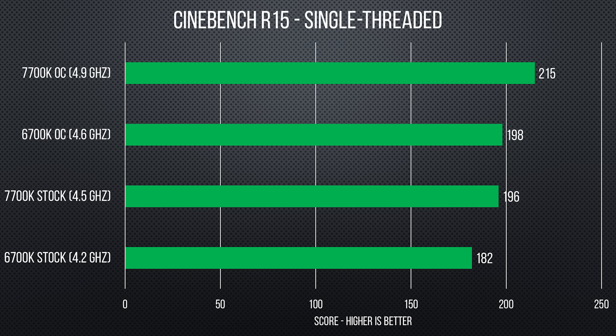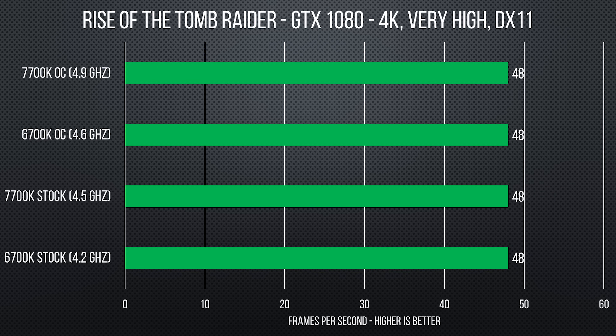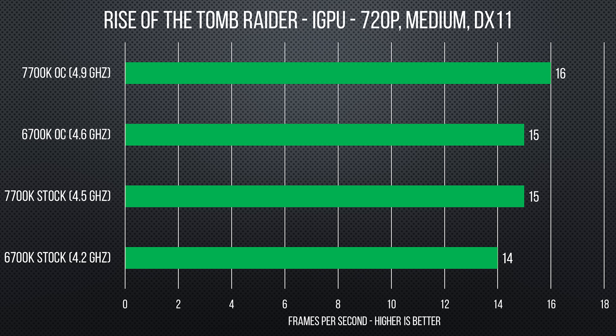Gaming performance wasn't much different — there was no appreciable difference between generations when gaming with a discrete GTX 1080, with Kaby Lake actually performing slightly worse in some situations. For integrated graphics, the HD 630 does show a small improvement over Skylake, but the 1 to 2 extra frames per second don't really make it viable for new AAA titles.